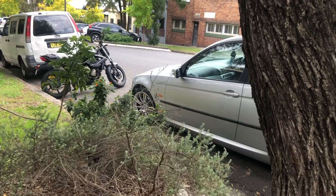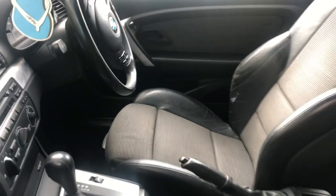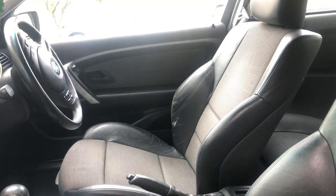Singkat cerita, saat itu gue beli mobilnya, gue datangi ke tempatnya, janjian sama orangnya. Setelah gue nyampe, gue cek kondisi mobilnya — ternyata masih cukup mulus. Kebetulan di sini kaca film tidak wajib digunakan seperti di Jakarta. Jadi saat itu gue ngintip, ternyata interiornya masih cakep. Interior adalah salah satu tolak ukur utama buat para Beamer di Jakarta ketika beli mobil. Bodinya bagus, interiornya juga mulus.